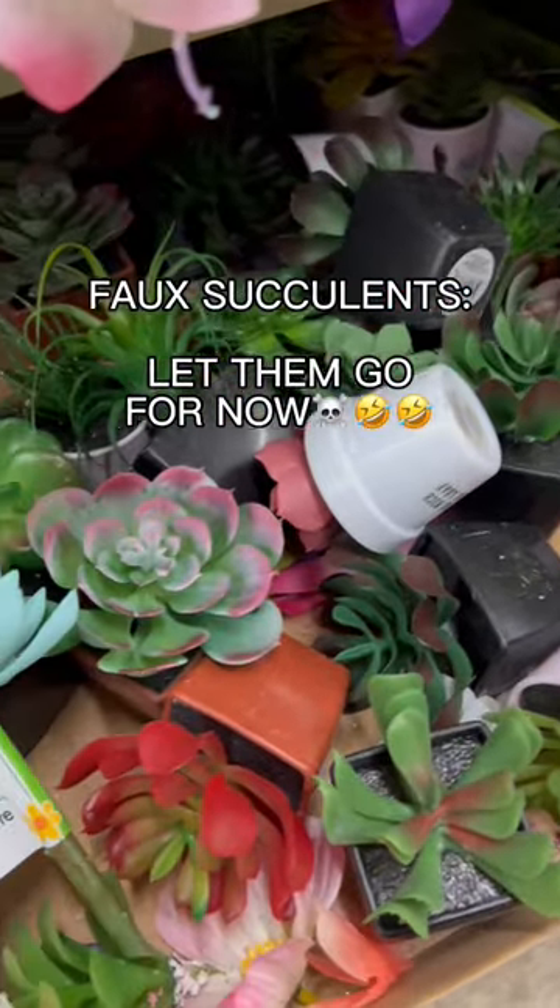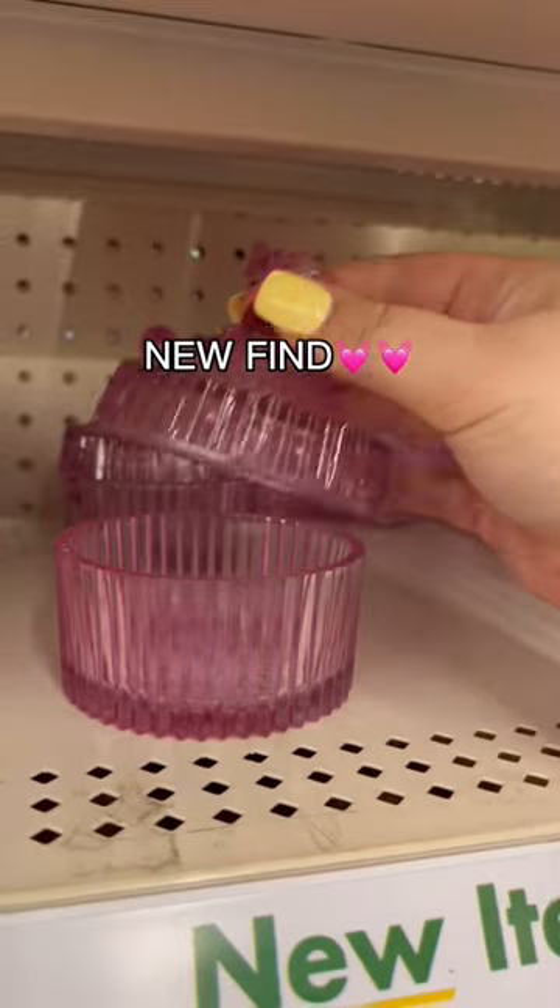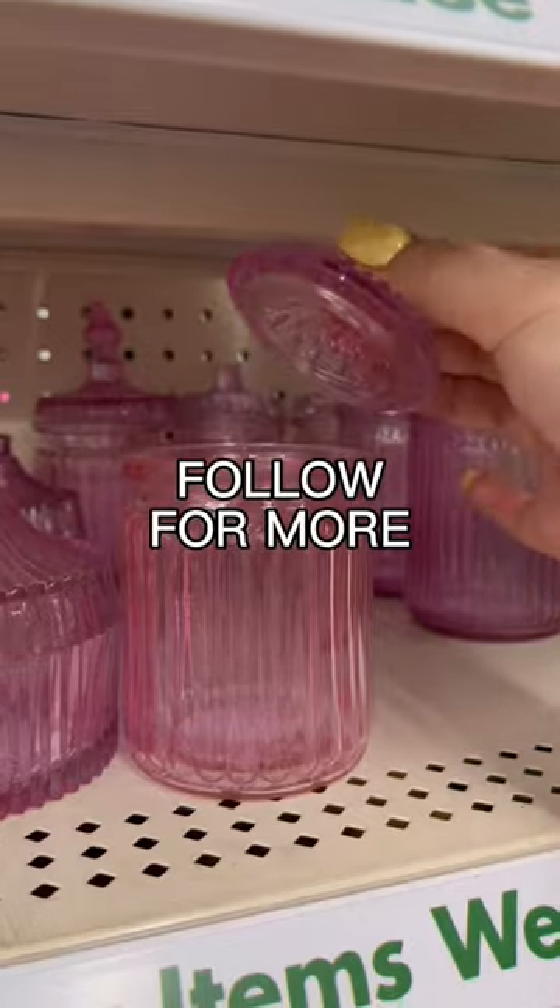Briefly on to non-Easter: let's just skip the succulents and go for a new find, this pink glass jar. Follow for more.